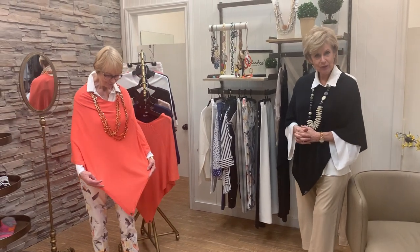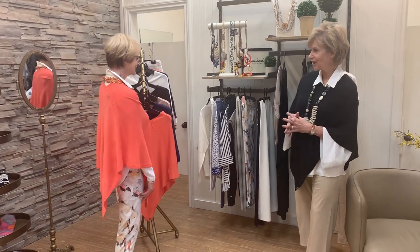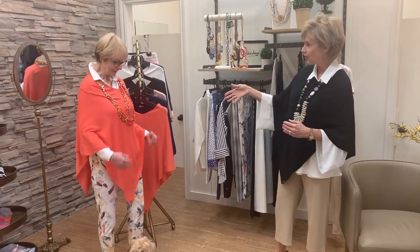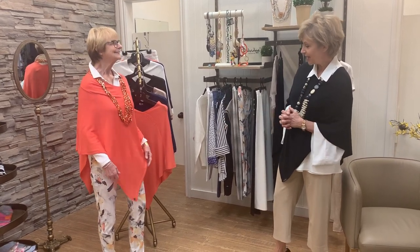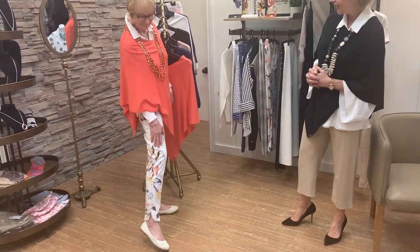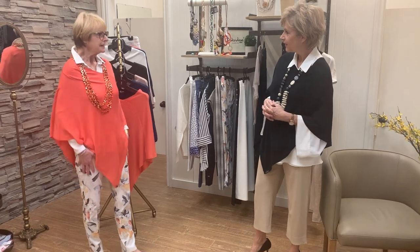Nora is wearing this in a beautiful coral color. As you can see, it's just so stunning on you. That's one of your favorite colors, isn't it? It is, yes, I love coral. And you've actually taken a bit of a look ahead to a warmer climate, wearing a beautiful spring pant from Up. Very pretty on you, Nora. It's so comfortable and a very nice fit.